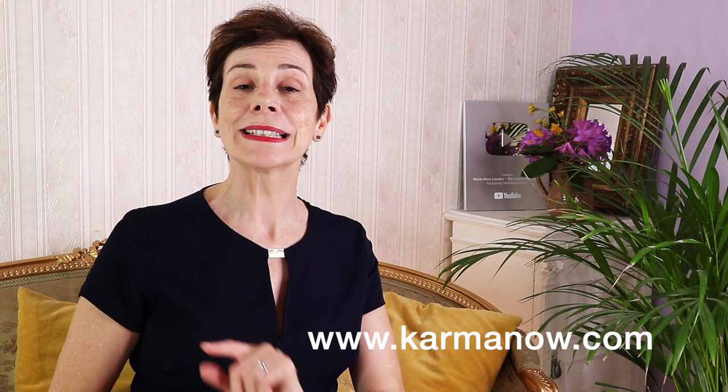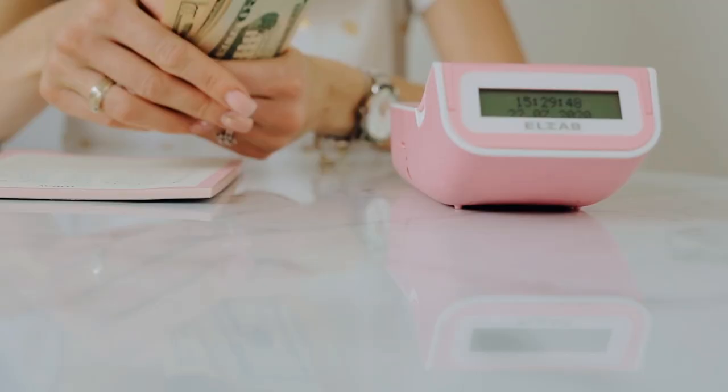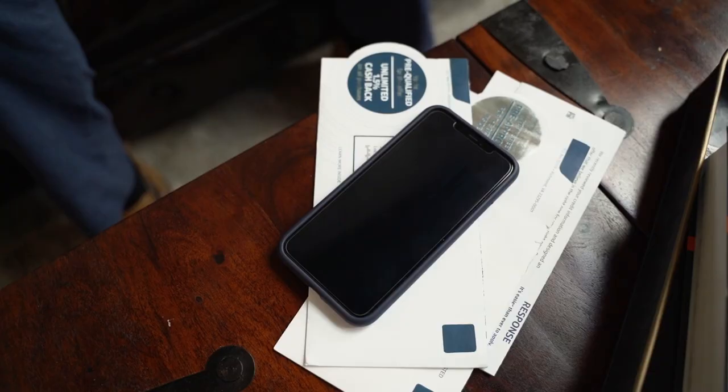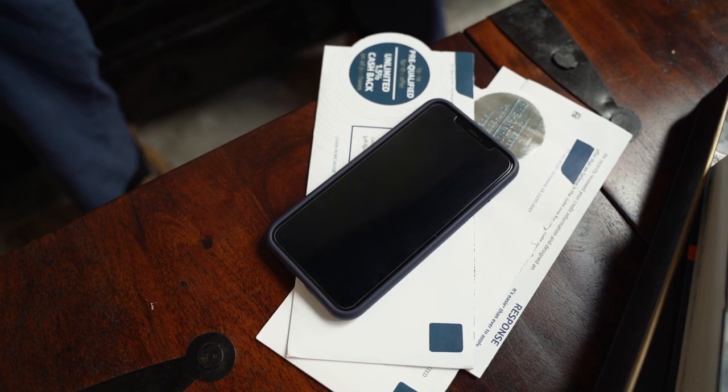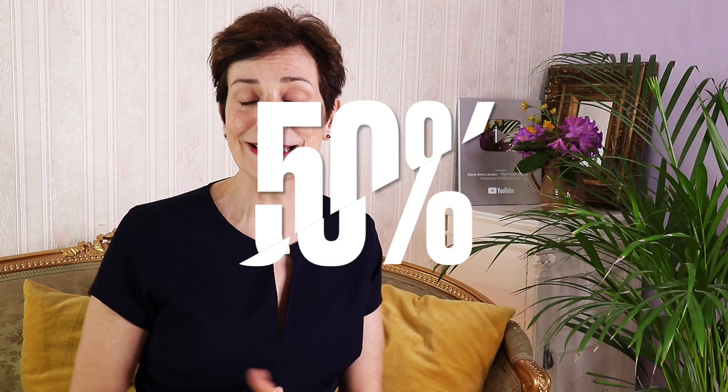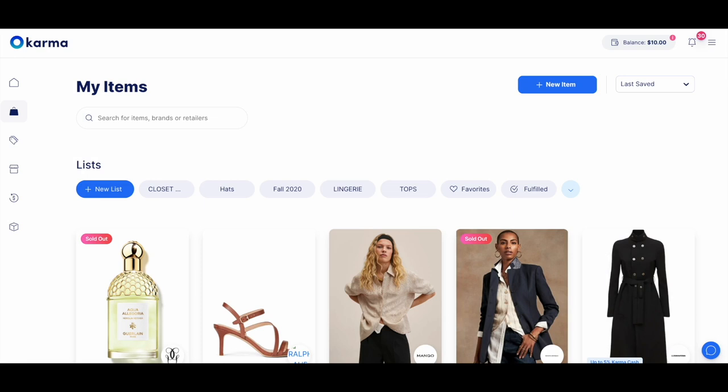This video is sponsored by Karma. Karma is a shopping app that not only helps you save money, but helps you make money. I have been using Karma for about three years and as the job that I do, I need to buy more pieces and I have saved a lot of money thanks to Karma, because Karma sends me notifications when an item that I have saved comes on sale. So instead of paying full price, I only pay the sale price. I have saved from 25% to up to 50%, and that's a really big saving — and we love saving, don't we ladies?